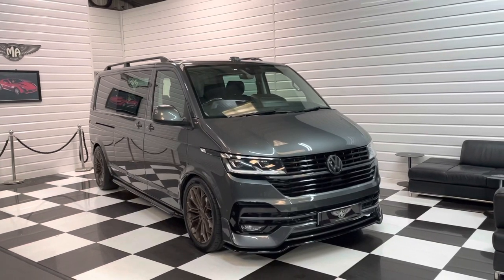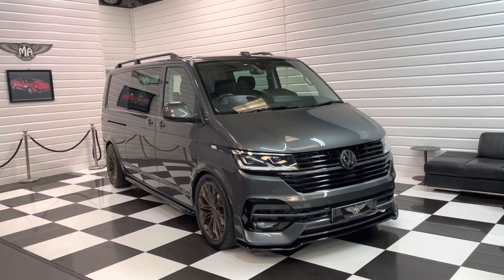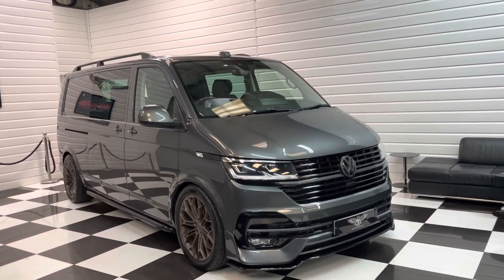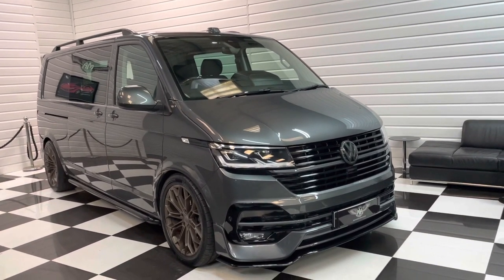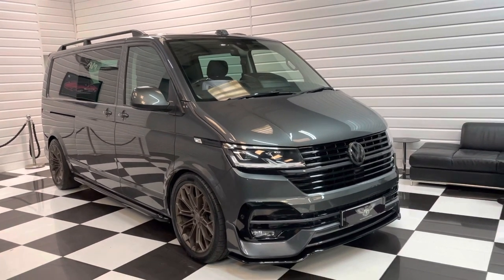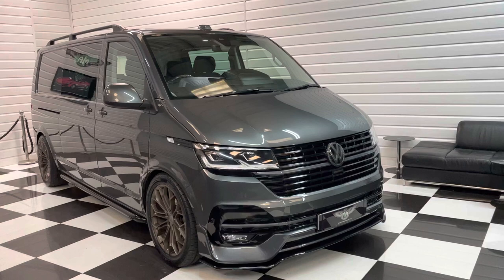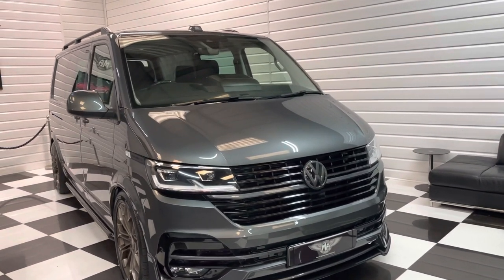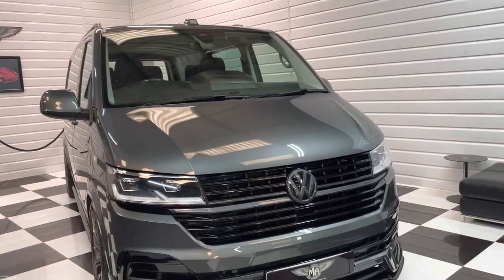Hi, it's Andy at Martin Atkinson Specialist Vans. We have got something very special for you today. This is a T6 long wheelbase, bi-turbo, Transporter T32. It's the combi version, five seats in indium grey, probably the most popular colour.